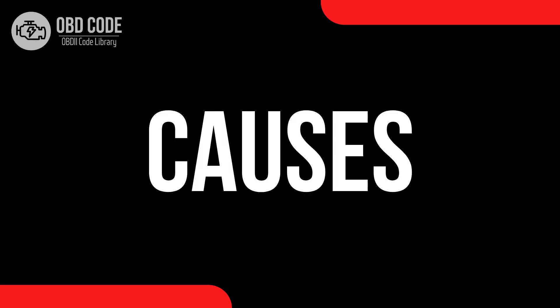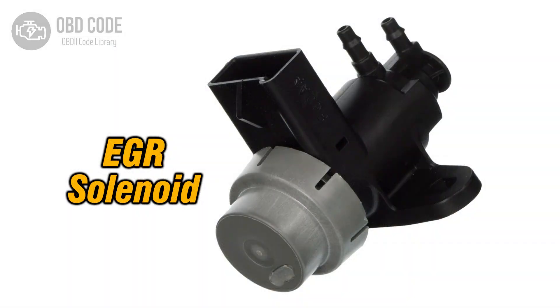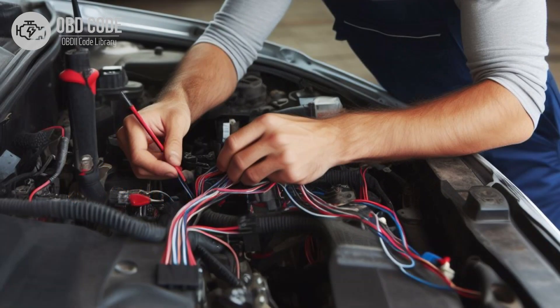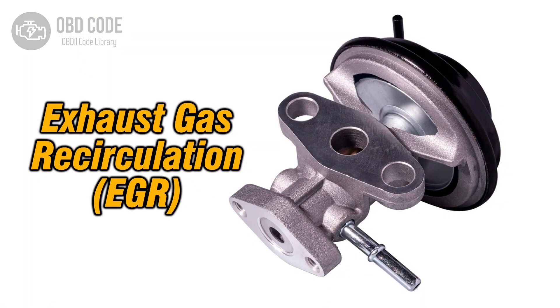Causes of code P0488: 1. Carbon buildup or debris obstructing the EGR throttle mechanism. 2. Faulty EGR throttle control solenoid. 3. Open or shorted wiring in the EGR throttle control circuit A. 4. Corrosion or poor electrical connections in the EGR throttle control circuit A. 5. Malfunctioning EGR valve.